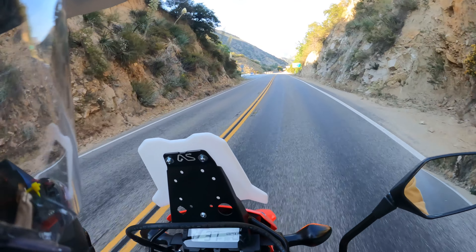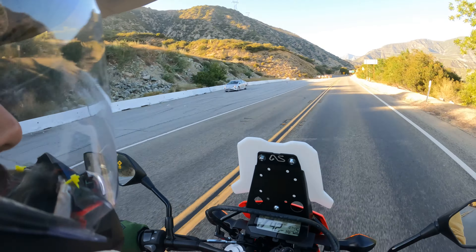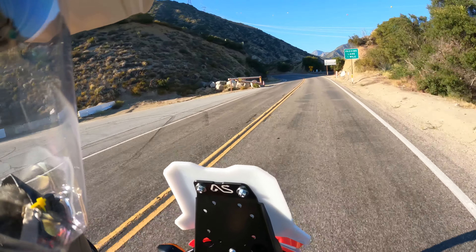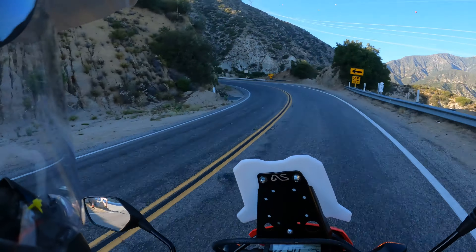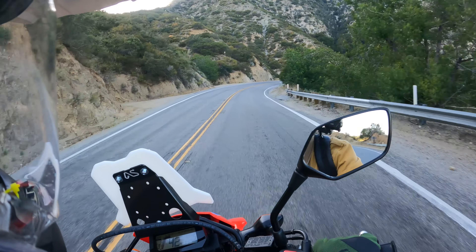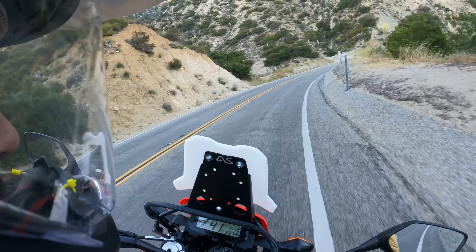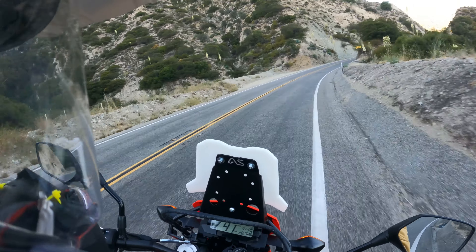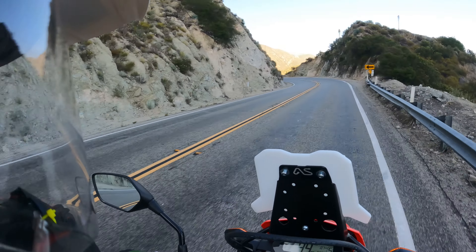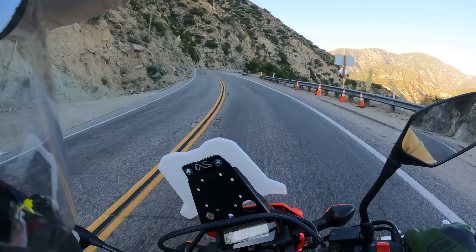All right, in we go. I already feel so much more comfortable riding through here on this. It's insane. I think it's mainly due to tires, but it's so nimble and just easy to manipulate at a cruising speed.